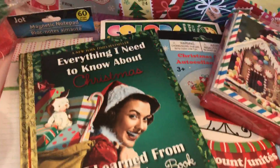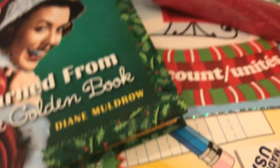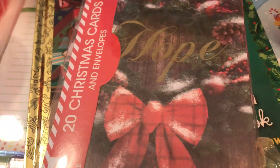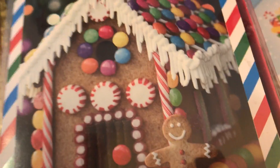I also found the one for Valentine's Day — Everything I Need to Know About Love — so I'll be saving that for the Valentine's journal. I did purchase two boxes of Christmas cards from the Dollar Tree. These are assortments — I think there are 20 cards in each box, 10 different designs, two of each.